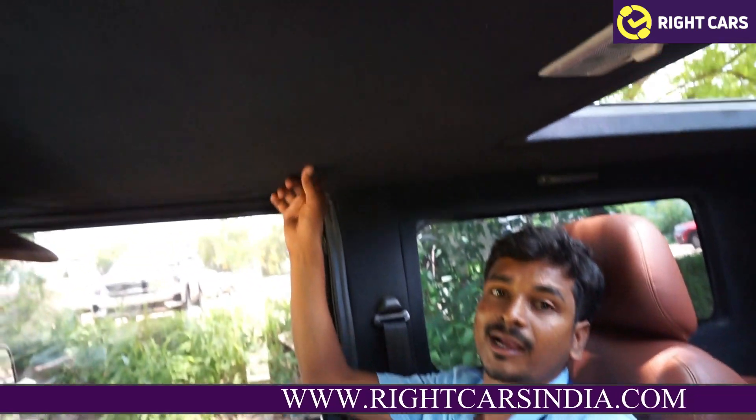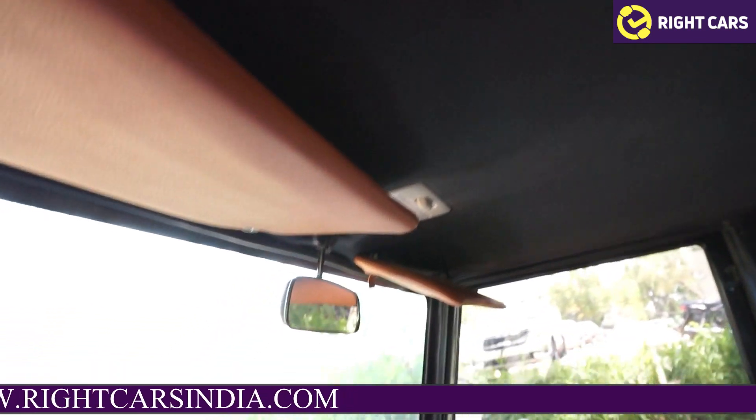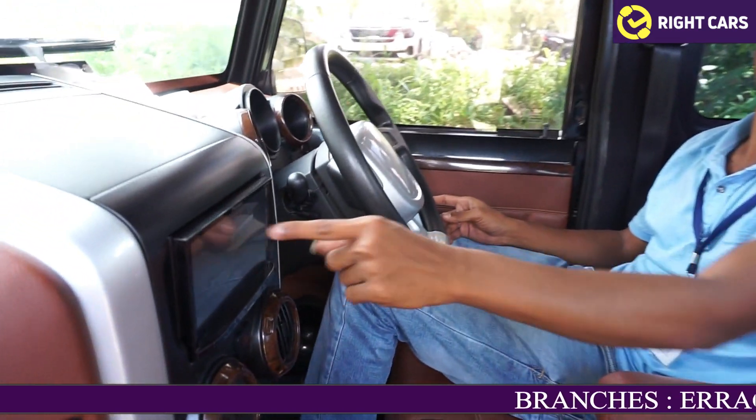The leather seats have been changed for the customer. On the top, there is a black interior with extra fitting, making the vehicle completely neat. In the neat condition, the vehicle has a touchscreen and a rear camera.